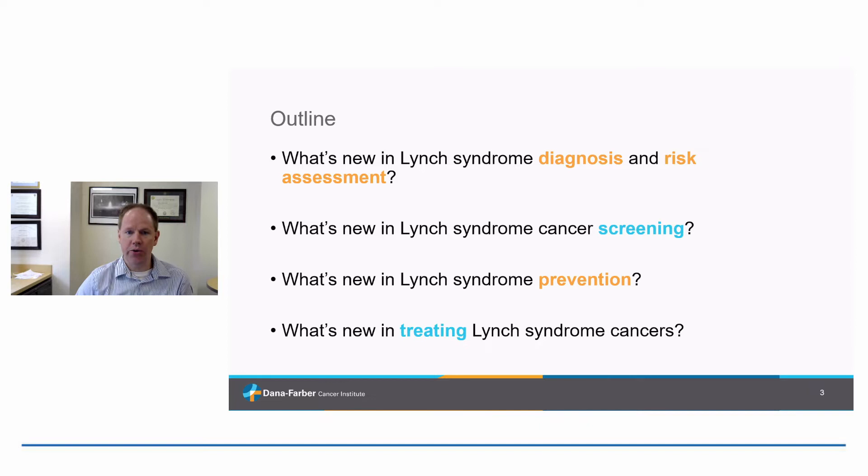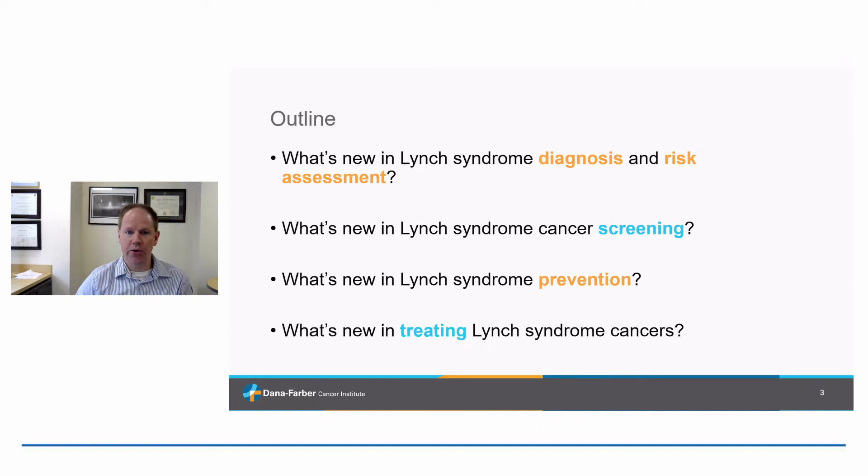As a brief outline for the talk, I want to discuss what's new in Lynch syndrome diagnosis and risk assessment, what's new when it comes to screening for Lynch syndrome-related cancers, what's new in Lynch syndrome prevention, and some exciting new data on how we are learning to treat Lynch syndrome cancers better with newer agents.